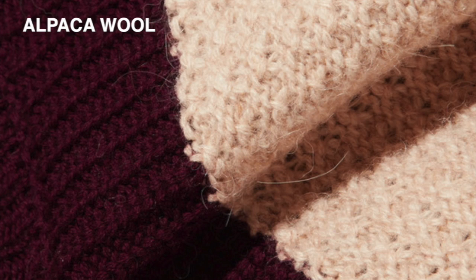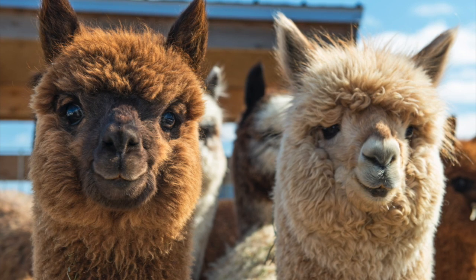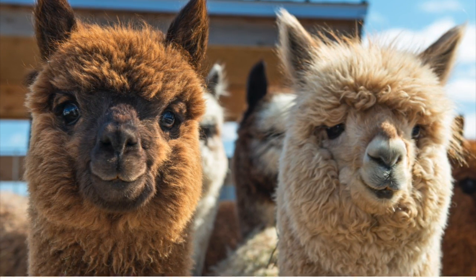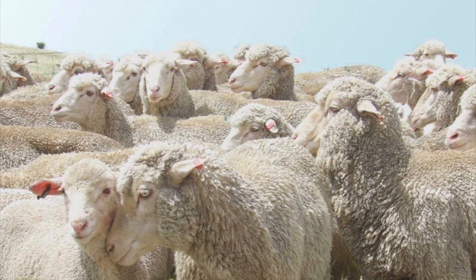Alpaca fleece is a silky soft, super warm, and luxurious natural fiber. Alpaca wool has a really light environmental footprint — this animal eats and drinks very little and treads softly on the ground.